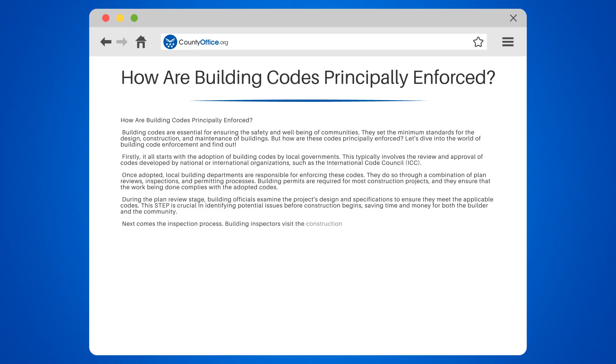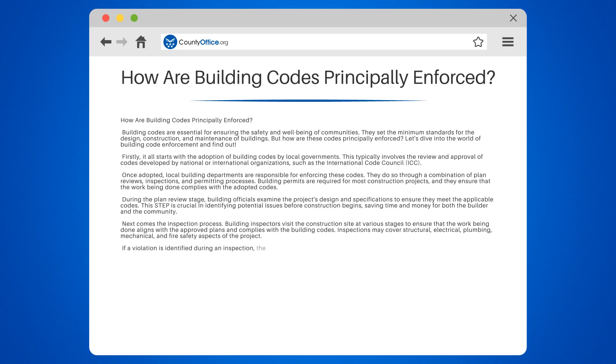Next comes the inspection process. Building inspectors visit the construction site at various stages to ensure that the work being done aligns with the approved plans and complies with the building codes. Inspections may cover structural, electrical, plumbing, mechanical, and fire safety aspects of the project. If a violation is identified during an inspection, the building official will issue a notice to the builder, who must then correct the issue before work can continue.